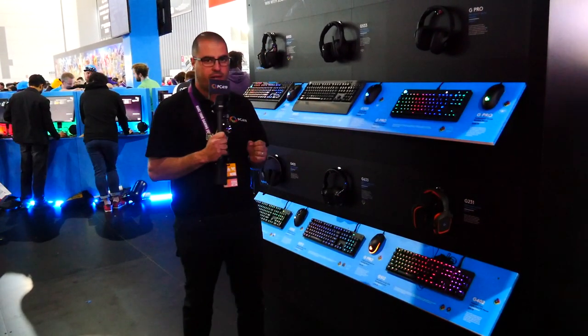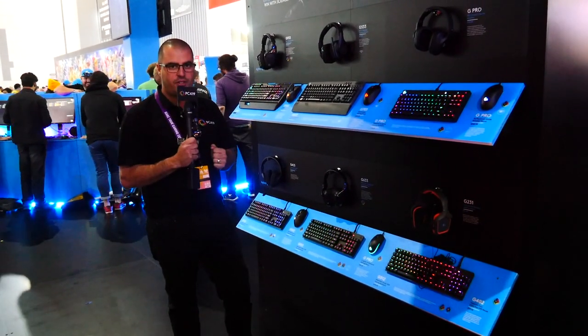I can't say much more without physically using the products myself, so I'm not going to get into full detailed specs. Hopefully in the next couple of months, we'll have Logitech at the studio.